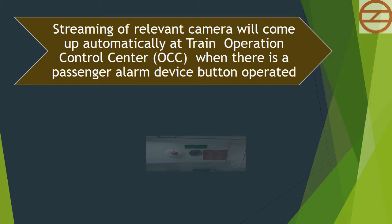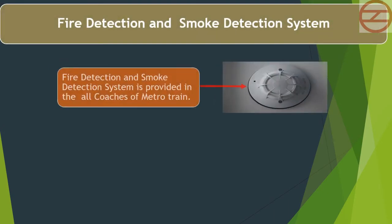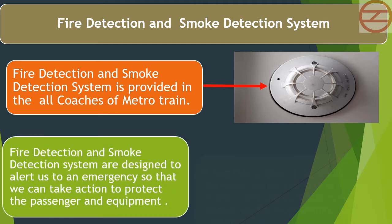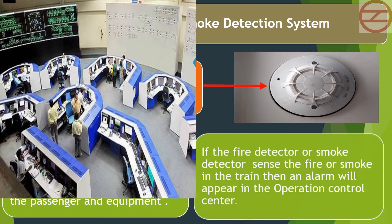Streaming of relevant cameras will come up automatically at the Train Operation Control Center (OCC) when a passenger alarm device button is operated. A fire detection and smoke detection system is provided in all coaches of the Metro train. These systems are designed to alert us to an emergency so we can take action to protect passengers and equipment. If the fire or smoke detector senses fire or smoke, an alarm will appear in the Operation Control Center.